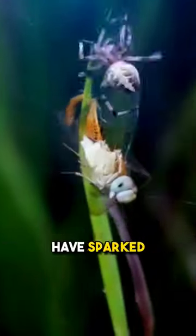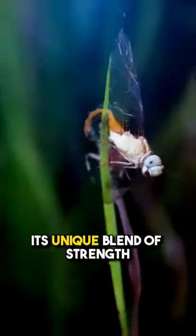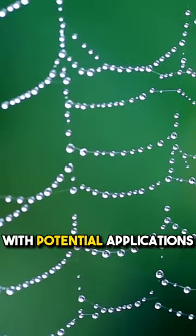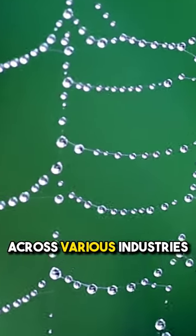Spider silk is an absolutely remarkable substance, possessing properties that have sparked numerous innovations. Its unique blend of strength, elasticity, and lightness makes it an incredibly captivating topic for scientific exploration, with potential applications across various industries.